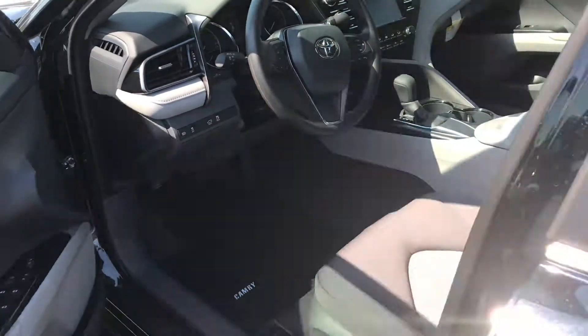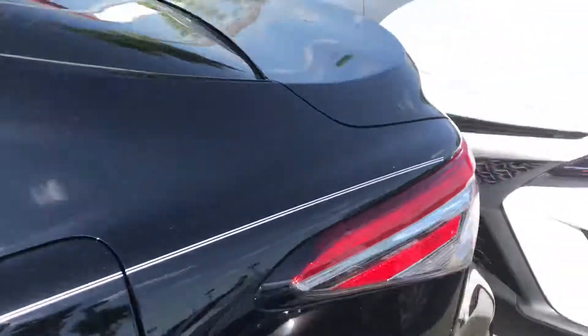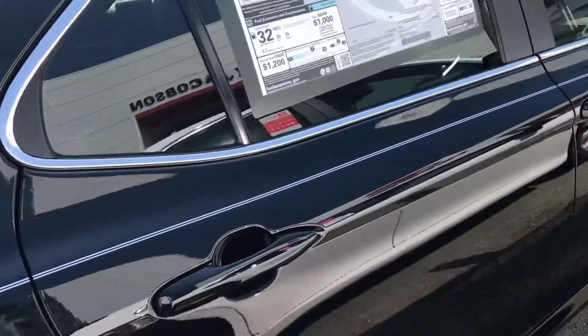This is a 2.5-liter engine, 203 horsepower — it has some power to it. You have a nice deep, wide trunk as you can see. This vehicle also has the Toyota Safety Sense features on it.